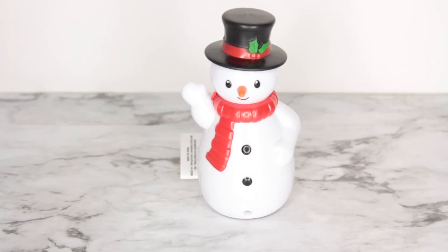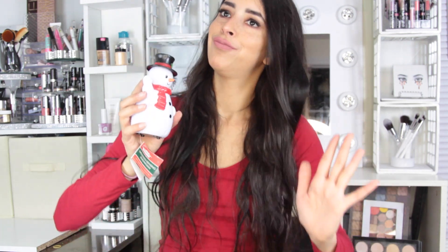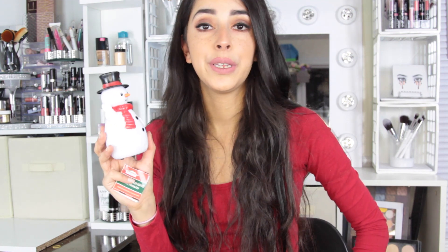Finally I got this motion sensing snowman. I turned him on and he lights up in different colors — I thought he was really really cute. The thing is you probably don't want to keep this on all the time because it is motion sensing and will keep going off.